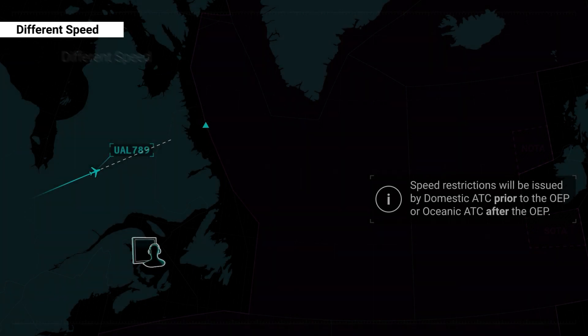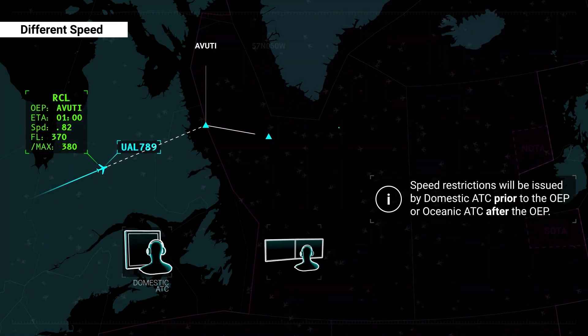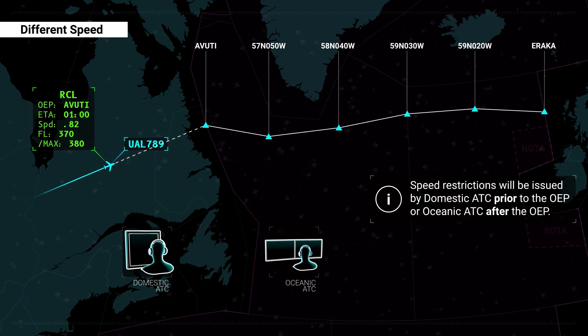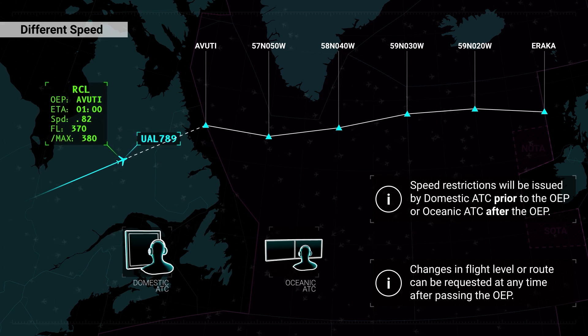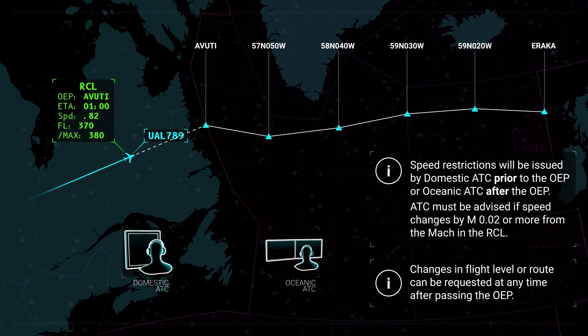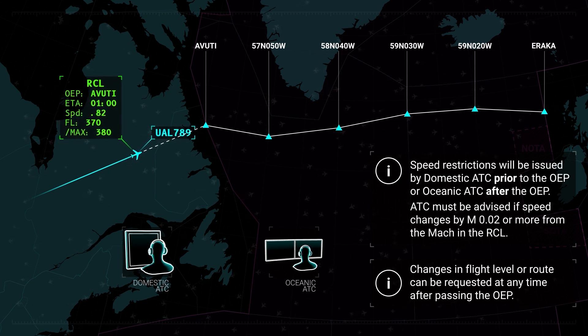Any speed restrictions required due to traffic will either be issued by domestic ATC prior to the OEP or by oceanic ATC at or after the OEP. Changes in flight level or route can be requested at any time after passing the OEP. Flight crews are reminded that ATC must be advised if the speed changes by Mach 0.02 or more from the Mach number in the RCL.